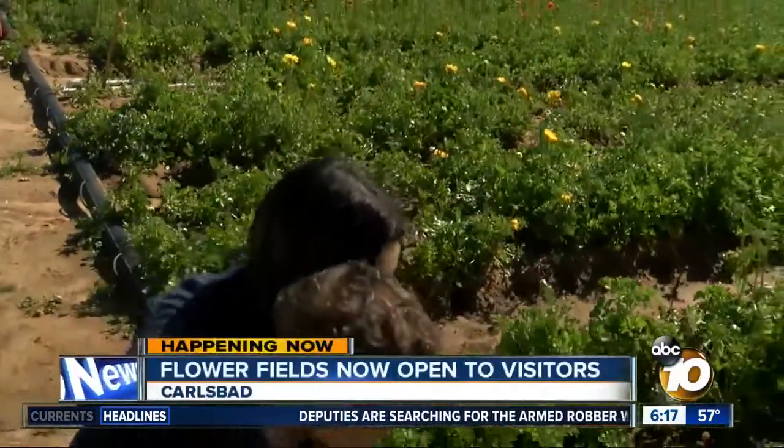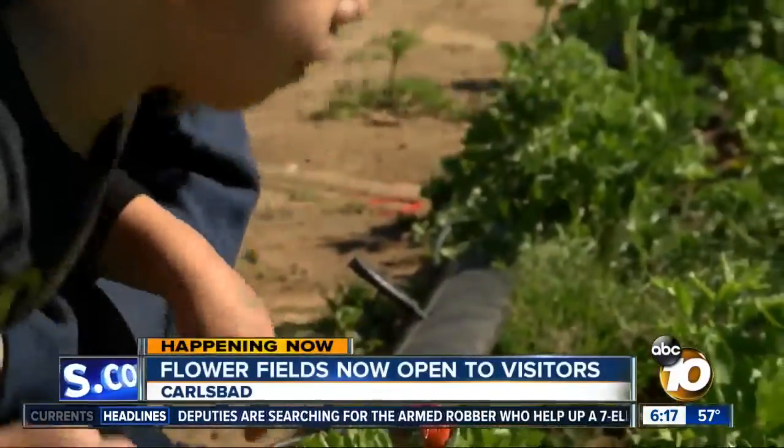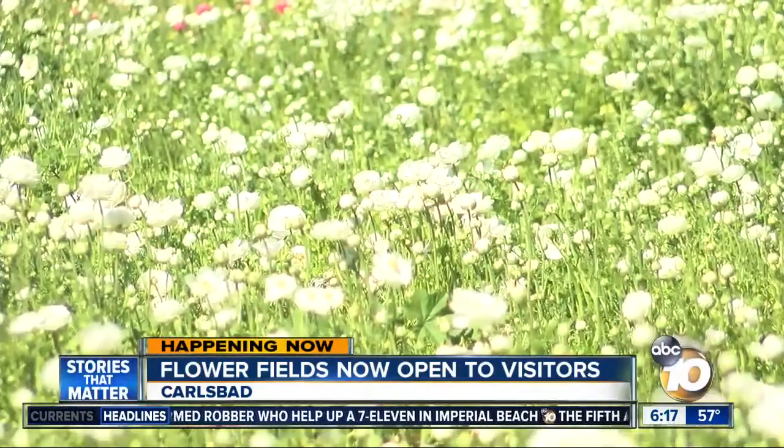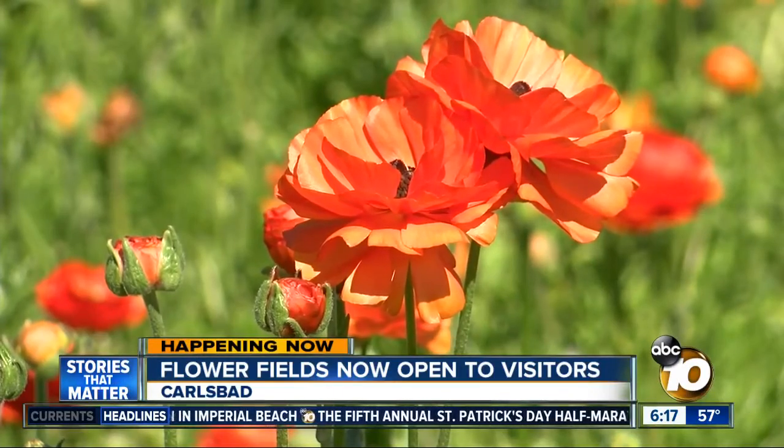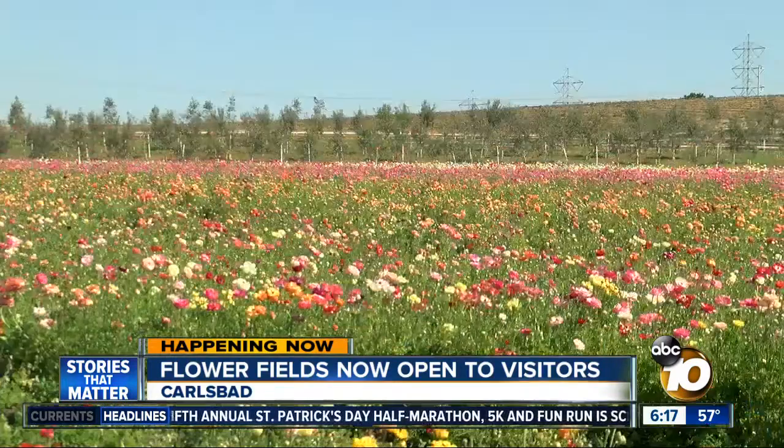The Barnetzer family is taking time to smell the flowers before they return home to LA. Springtime is near, and for the next 10 weeks giant Tecalote ranunculus will transform the rolling hillsides of the Carlsbad Ranch.